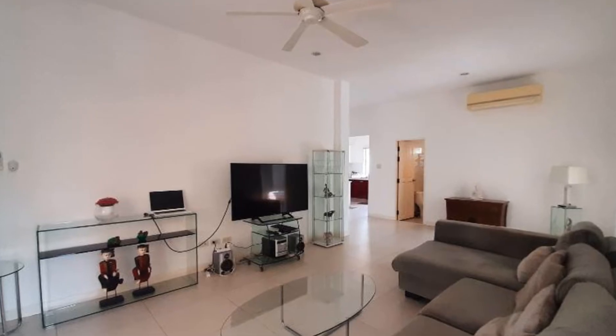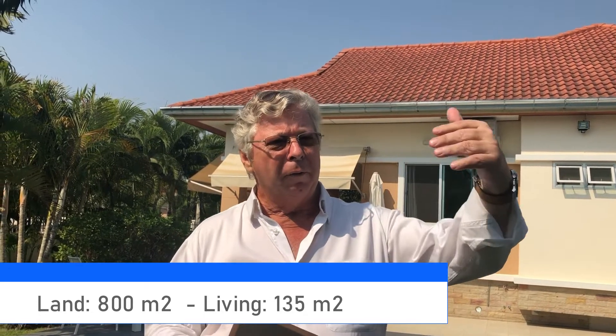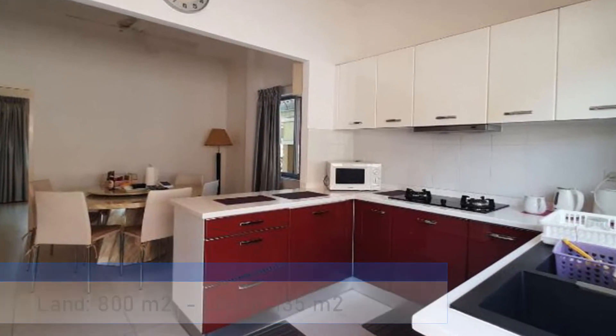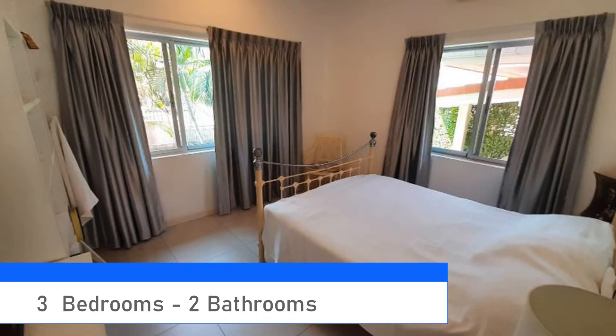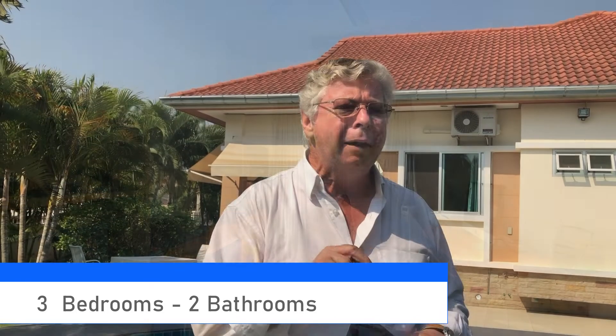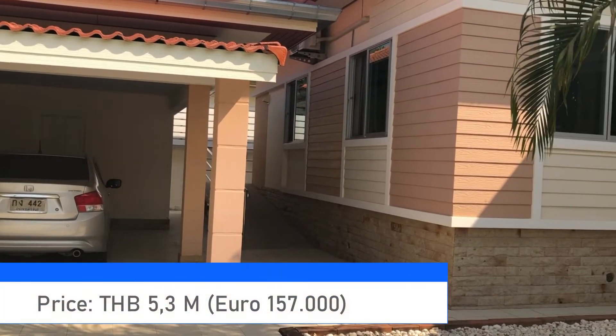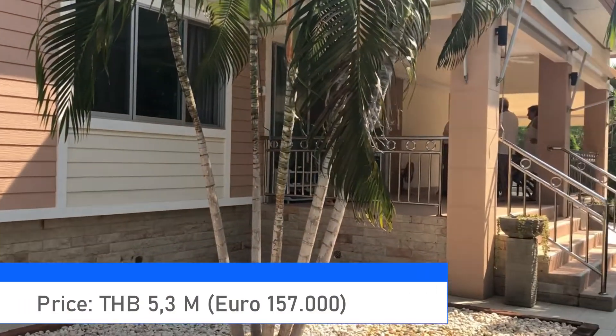We have a very special property here in Bantai village because the plot is quite big — 800 square meters — next to a very nice open area. The house is really well maintained, 135 square meters, a three-bedroom, two-bathroom house. The owners from Switzerland have kept it immaculate.